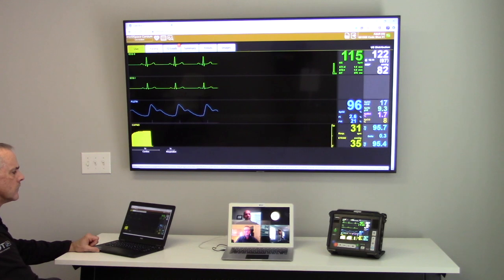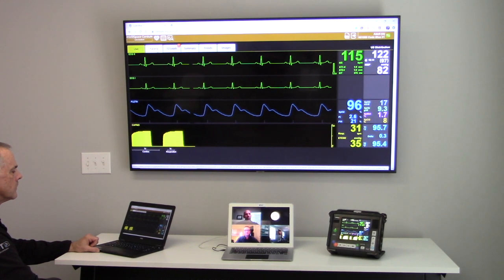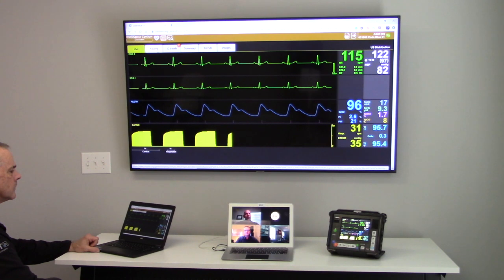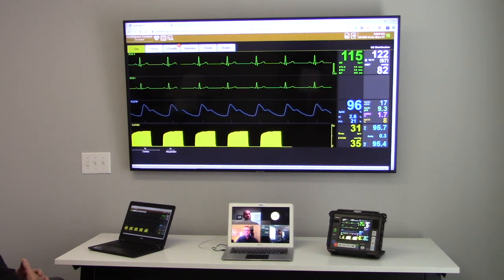Tempest Pro is a portable cardiac monitor that uses high-level encryption and advanced communications capabilities via wi-fi, cellular, bluetooth, ethernet, and satellite. It's a very sophisticated and capable device to communicate data over challenging network conditions.